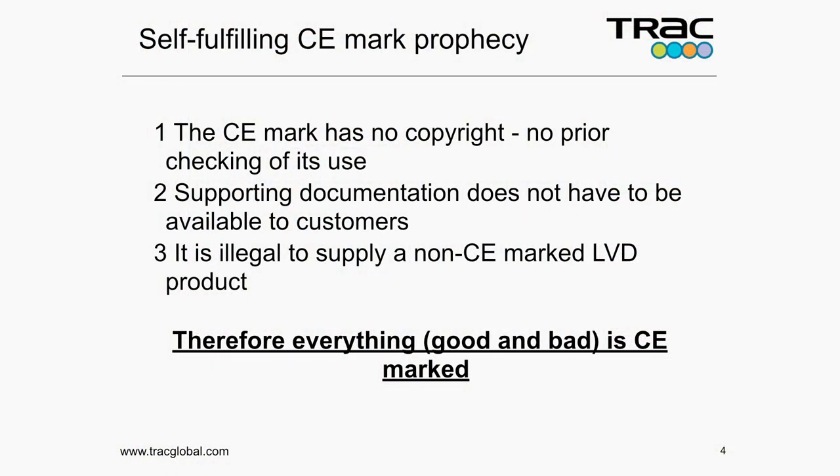The CE mark has no copyright. There's no prior checking before you can put it on your product. Anybody can CE mark any product. The supporting documentation can be available to customers but it needn't be. And in the case of low voltage directive equipment — in fact all CE mark equipment — it's illegal to provide it to the marketplace unless it is CE marked. So if you're going to supply it, it needs to have a CE mark. So it's the first thing that goes on the drawing before any conformity assessment has been carried out. Therefore everything — good or bad — is CE marked.